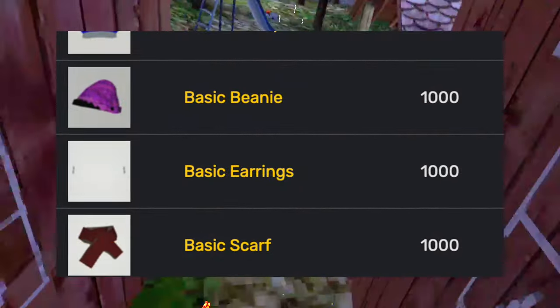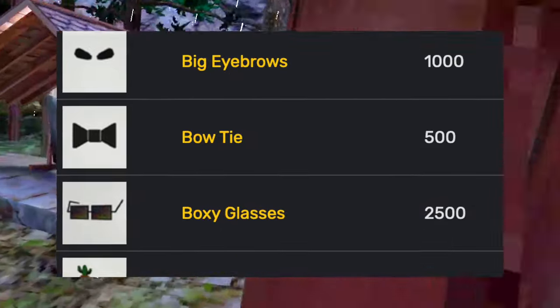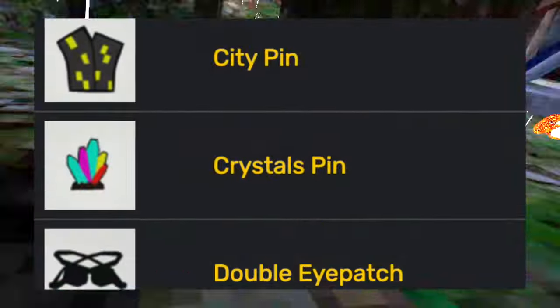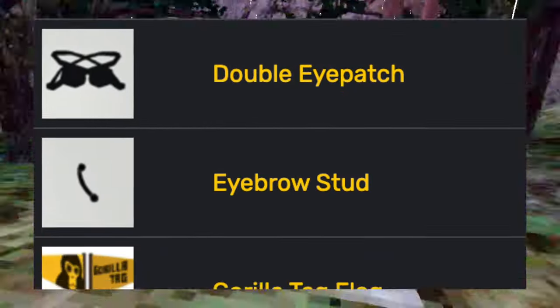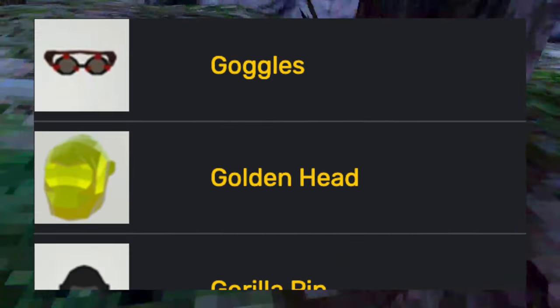During this time, he also added the baseball cap, a basic beanie, basic earrings, basic scarf, big eyebrows, bow tie, boxy glasses, canyon pin, cat ears, chef's hat, city pin, crystals pin, double eye patch, eyebrow stud, gorilla tag flag, flower crown, forehead mirror, goggles, golden head, and gorilla pin.